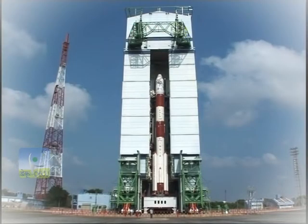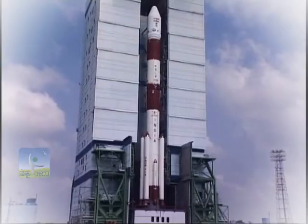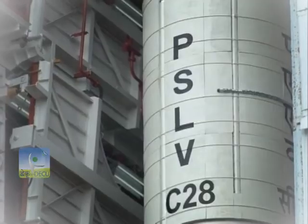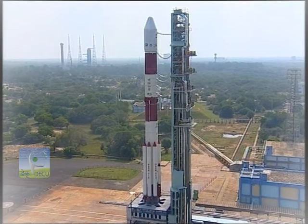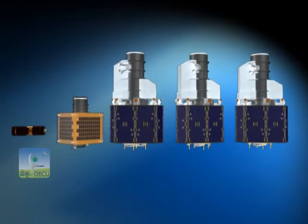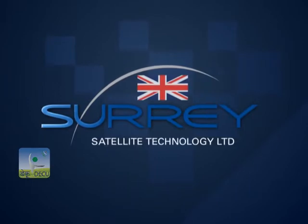The stage is set for the 30th launch of ISRO's Polar Satellite Launch Vehicle, PSLV. In mid-July 2015, PSLV C-28 will be launched from the First Launch Pad (FLP), located at Satish Dhawan Space Center in Sriharikota, with five international satellites from Surrey Satellite Technology Limited of the United Kingdom.